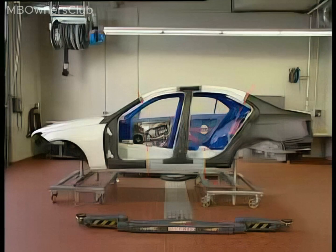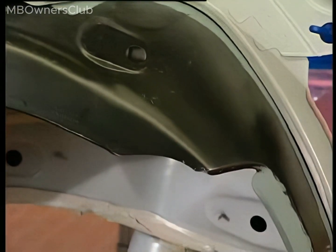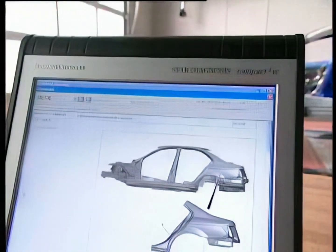All areas that are bonded in production must also be bonded during repair. Never MIG weld hot-formed, ultra-high-strength steel. Always follow the authorized repair instructions detailed in WIS. They serve to make body repair a straightforward affair.